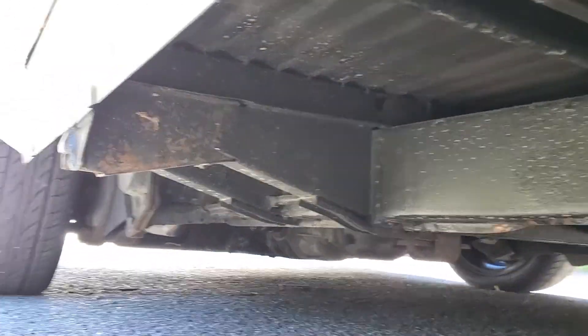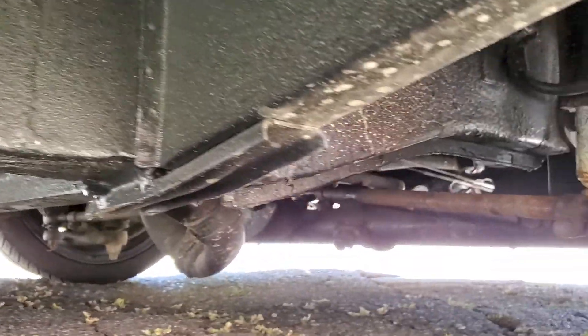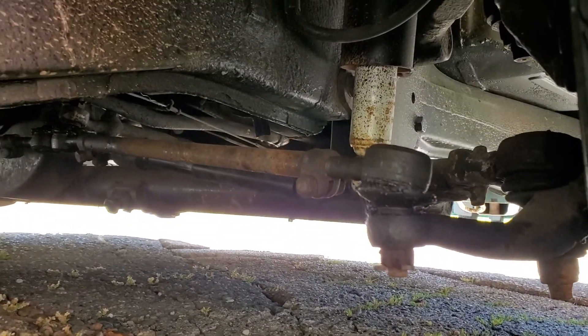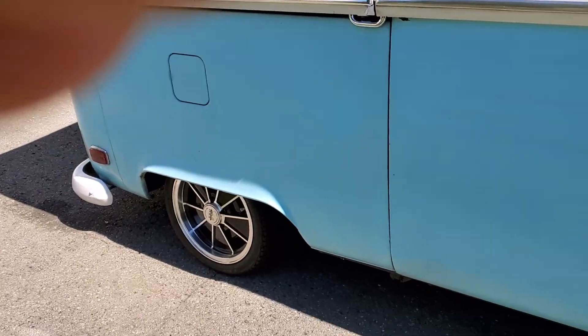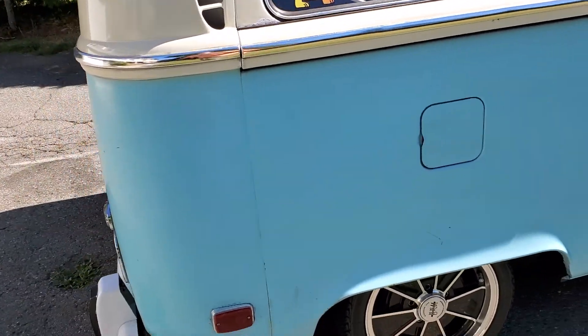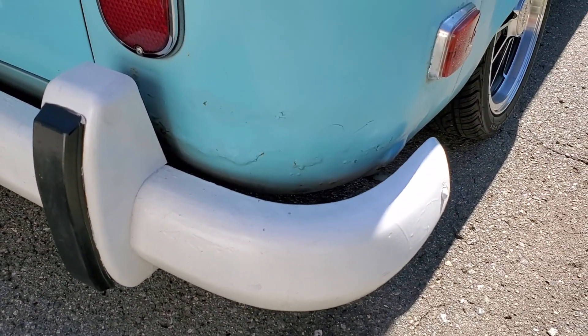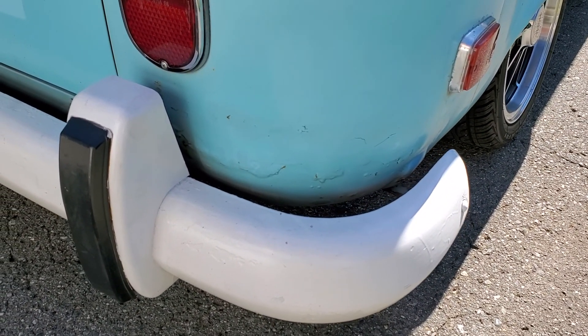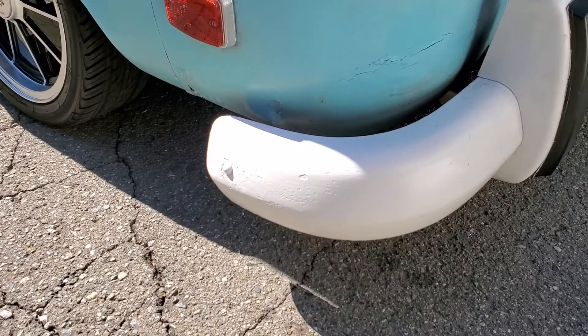Let's see from underneath — it's all cherry, great shape. It's a great bus. It has air shocks up front but there's no compressor — the shocks are just there, but you can add a compressor if you'd like. The only bad spots remaining are the rear bottom body corners, which is very typical. Those are the only two spots that need to be dealt with.